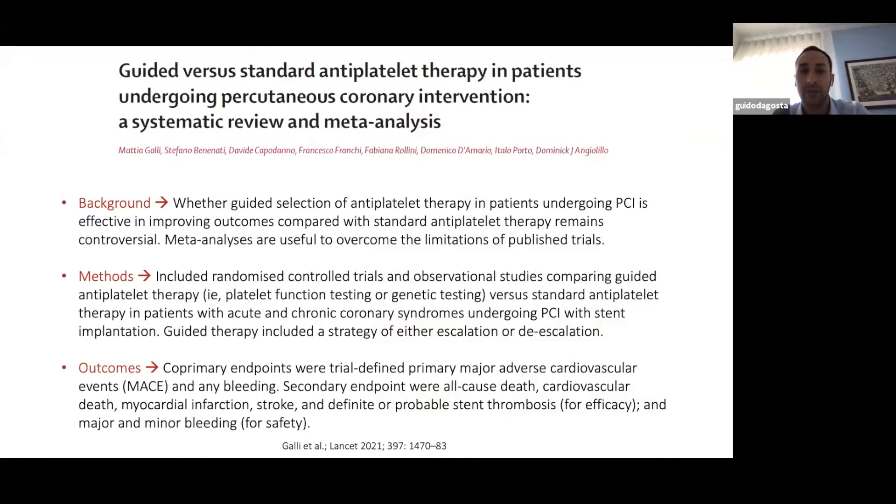Coming back to this paper: the authors performed this meta-analysis to overcome the limitations of published trials. They included RCT and observational studies comparing guided antiplatelet therapy versus standard DAPT in patients with acute and chronic coronary syndrome who underwent PCI with stent implantation. The guided therapy included both escalation and de-escalation strategies. Primary outcomes were MACE and any bleeding; secondary endpoints were all-cause death, cardiovascular death, MI, stroke, stent thrombosis, and minor and major bleeding.